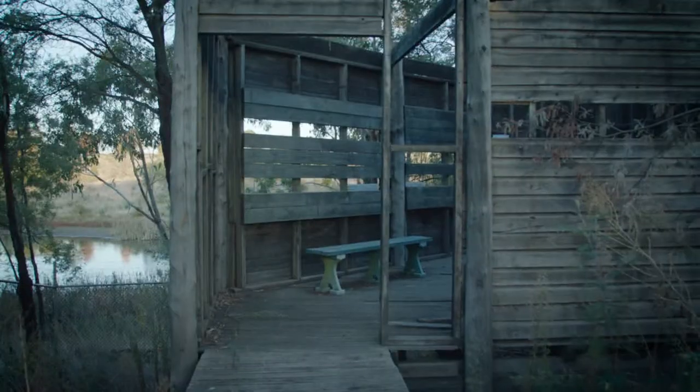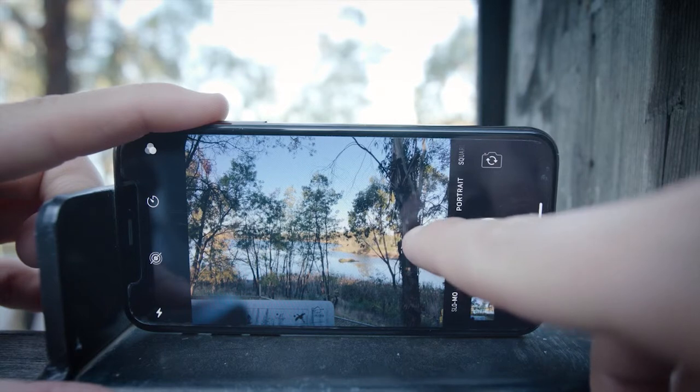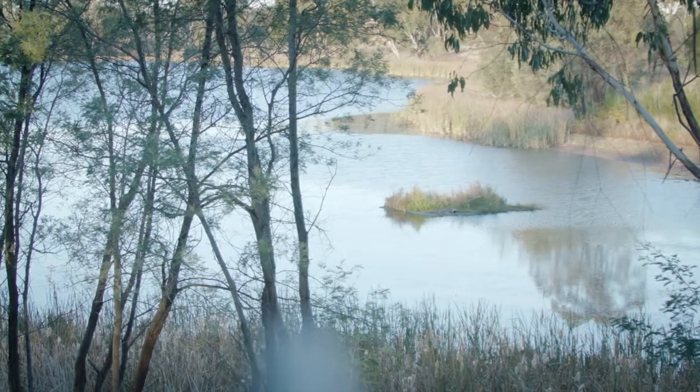We've incorporated citizen science into the project by having a sign inside the bird hide where people can come, take photos, and help us understand the changes at the site and what sort of birds are using it. So it's really taken science, put it into action, and involved the community to help us monitor what's happening at the site.